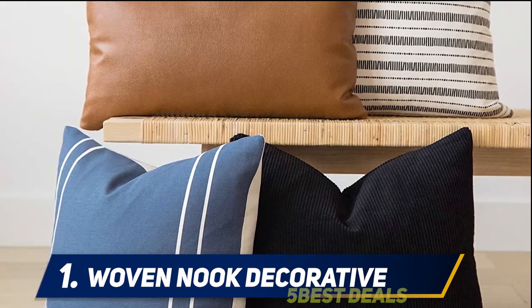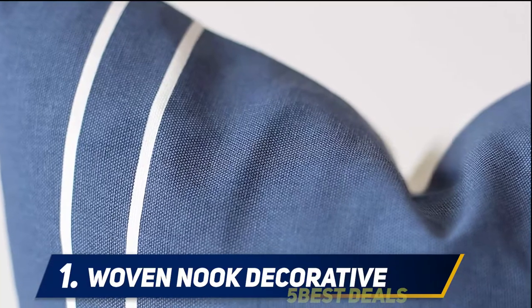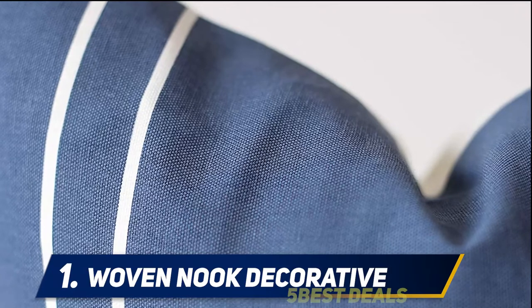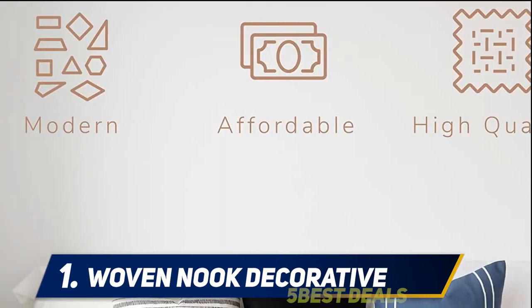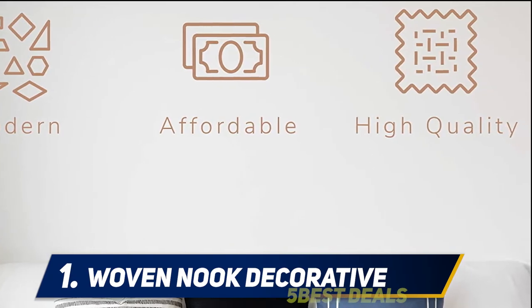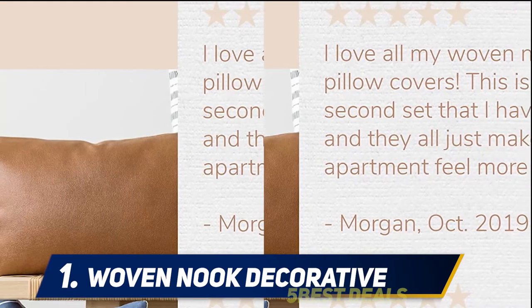High quality — our better sofa pillow covers are made of premium full leather and thick-weave cotton. Add pillows or pillow inserts using the zipper closure for a set of designer pillows. Machine washable — these stylish minimalist covers are easy to clean, wash cold and tumble dry low.